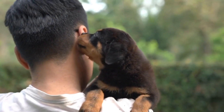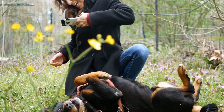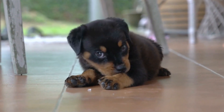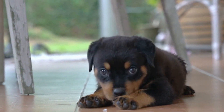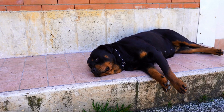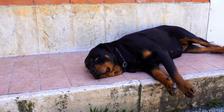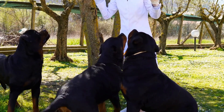Rottweiler Specific Backpack. Investing in a Rottweiler-specific backpack is essential for any hiking adventure. These backpacks are designed to evenly distribute the weight, allowing your Rottweiler to carry their essentials comfortably. Look for backpacks with adjustable straps and extra padding for maximum comfort. Be sure to choose a backpack that fits your Rottweiler's size and weight.